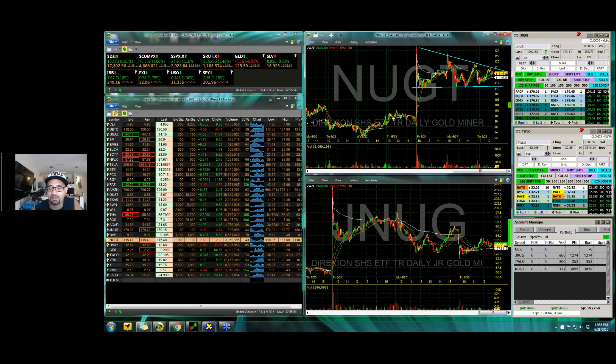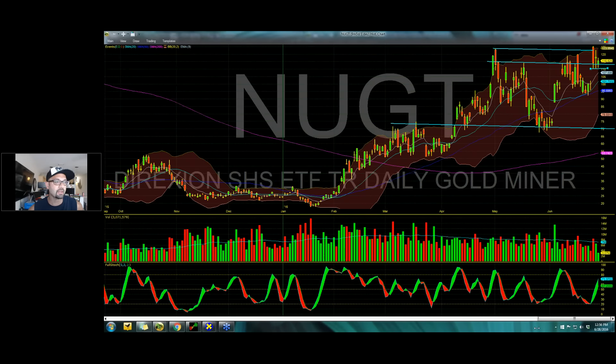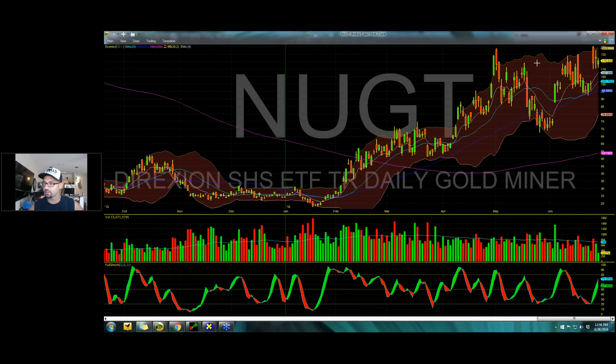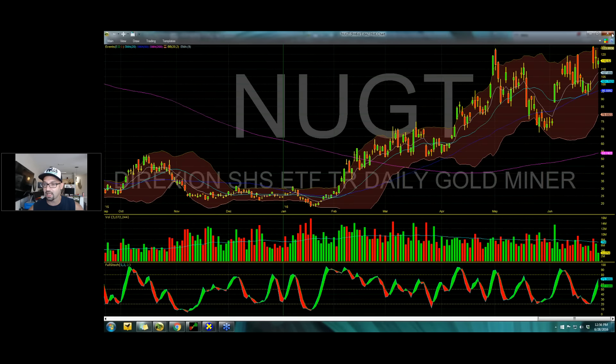You can see on the daily it popped up into resistance and came back, and now it's just flagging out on a short-term basis. The big picture is really powerful on this thing. The Brexit gap ran into the Bollinger Band, and so now it's come down and consolidated.